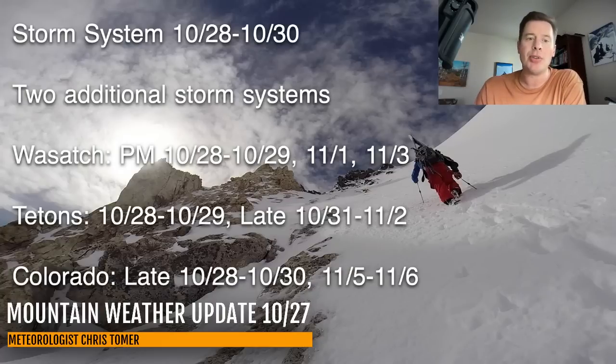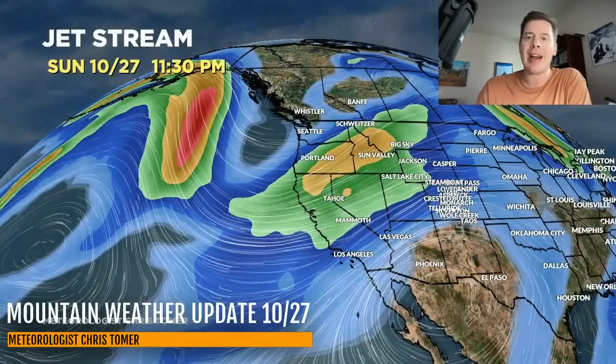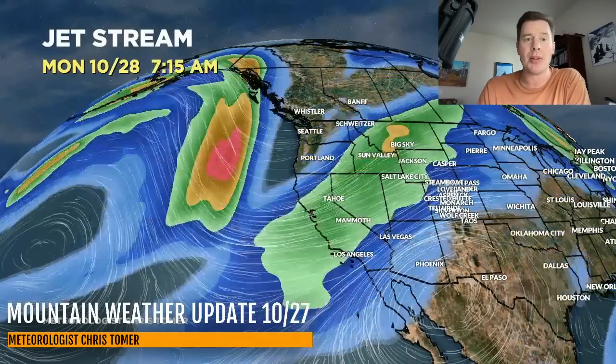Let's go to the latest jet stream forecast from this afternoon. By 11:30 tonight, you can see the dip or trough moving into the Pacific Northwest - that's our storm system. By Monday it digs all the way down into parts of the Sierra and Nevada, then eventually cruises into Utah, Wyoming, and Colorado before exiting.